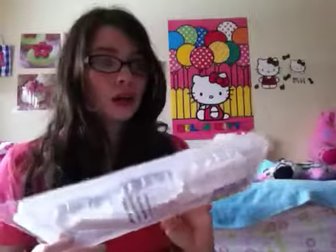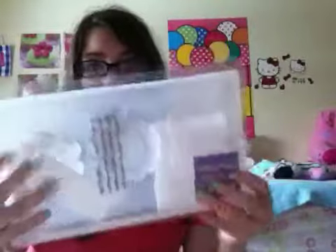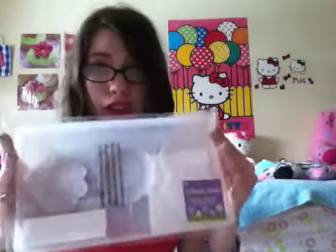Lastly, she got me something I've been wanting: a lollipop mold. Here's what it looks like — it's a very flexible mold. I've been wanting one of these so I can make chocolate lollipops or little chocolate shapes. This is really great. That's everything from Target!